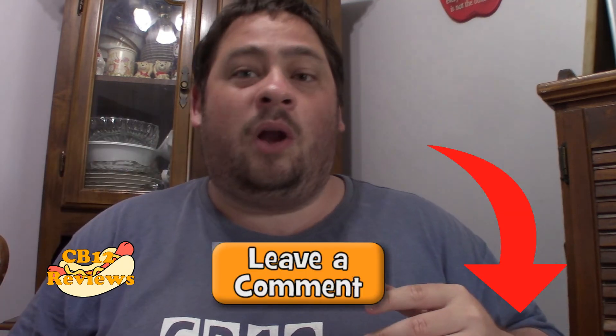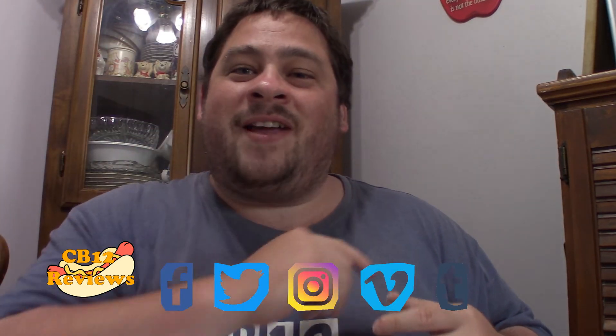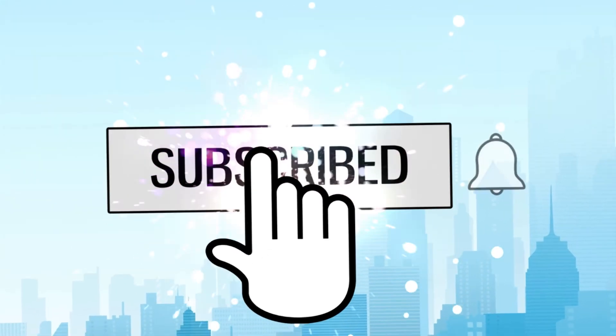I definitely recommend you guys get yourself a little six pack so you can try them all and determine which one is your favorite. If you guys have tried the McDonald's doughnuts, let me know in the comment section below what you thought. I hope you enjoyed this review. As always, if you want to see more McDonald's reviews, give this video a thumbs up and subscribe. Don't forget to turn notifications on so you never miss a review. All my links and social media will be in the description — follow me on Instagram, Twitter, and Facebook. Until next time, peace out.